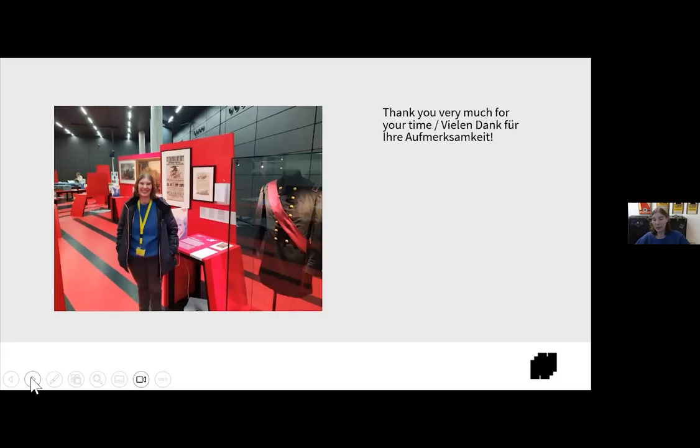I think I am done with my presentation. Thank you very much for your time and attention. And I guess there are supposed to be questions and comments. Thank you, Christina, for your presentation.